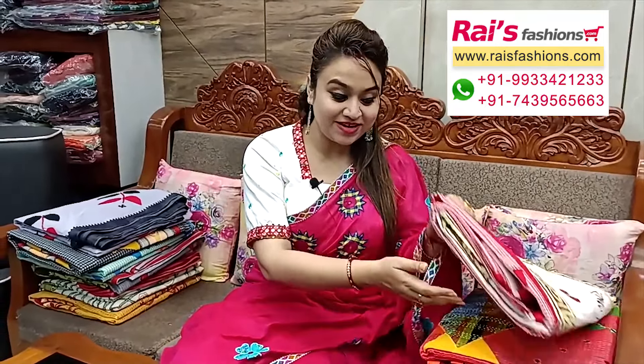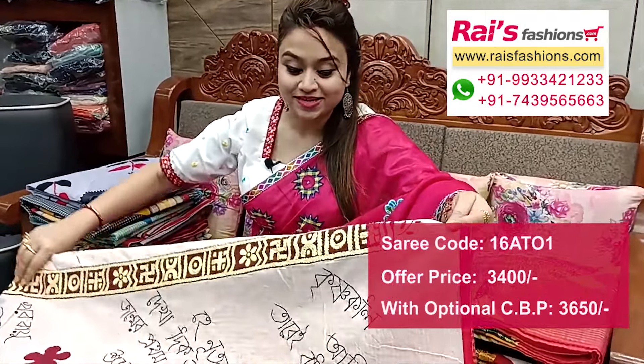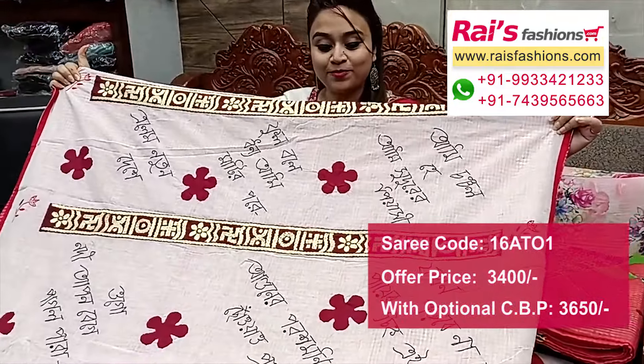Hello everyone, Reshmi here from Your Rice Process. Now I will display some exclusive outstanding festive facial applique series collections only for you. This one is a very beautiful pure cotton material, cotton kota with highlighted applique.